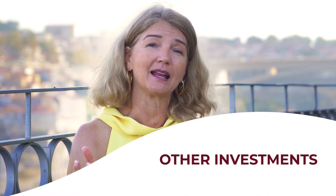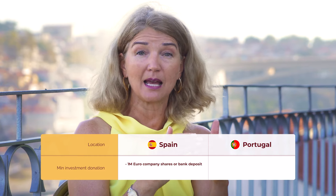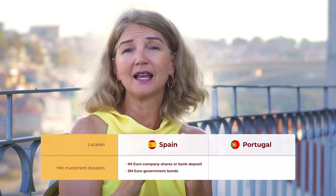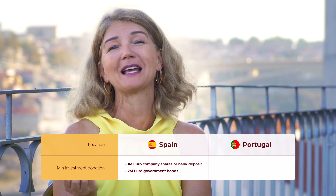If we look at other ways in which people can qualify for a Golden Visa — not that popular, but options worth noting — in Spain you can invest one million euros in company shares, capitalize a bank account for one million euros, or invest two million euros in government bonds. I often get asked whether Portugal has the same bond option.